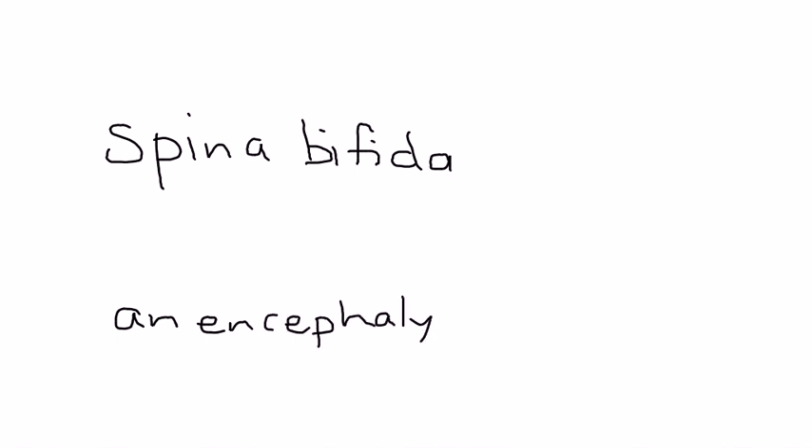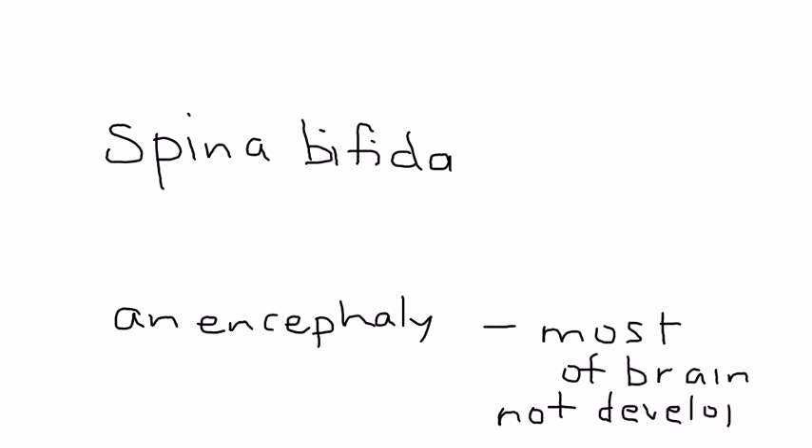Anencephaly refers to the fact that most of the brain and skull has not developed. This is incompatible with life, and the fetus is essentially stillborn or dead upon birth. Spina bifida means that part of the spinal cord is protruding — if this is the baby's back, there's a portion of the spinal cord that actually protrudes out and needs to be surgically repaired. Those are the two most common types of neural tube defects.